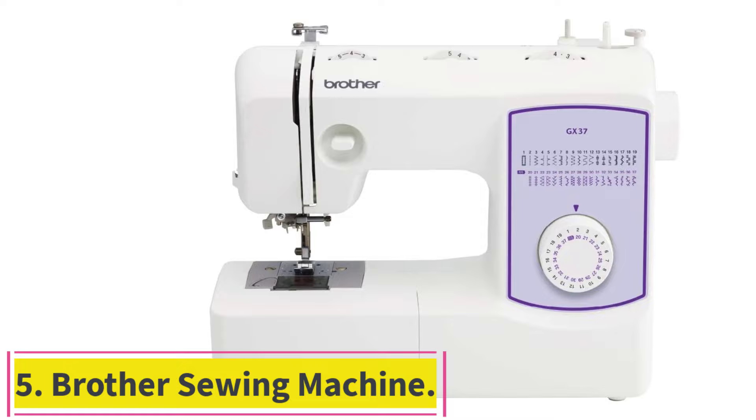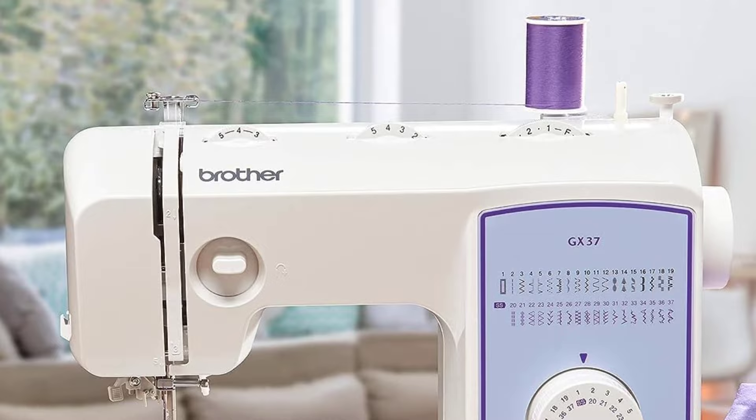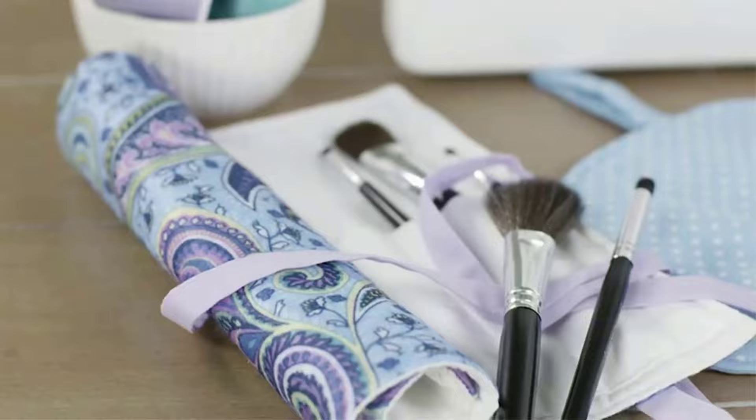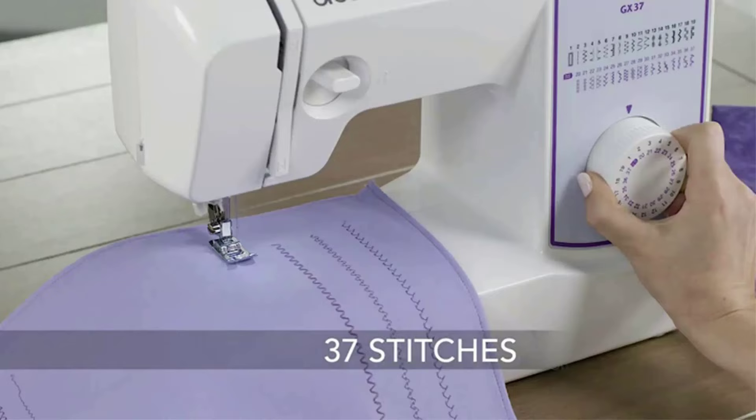Number 5: the Brother GX37 Sewing Machine. It features 37 unique built-in stitches and an auto-size buttonhole. This sewing machine includes an automatic needle threader that perfectly pushes the thread through the needle, and a convenient jam-resistant drop-in top bobbin.